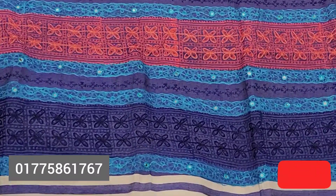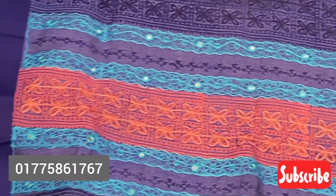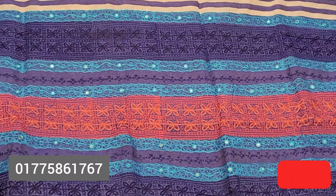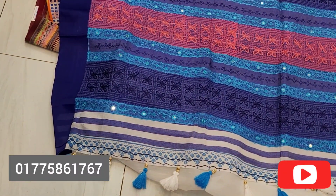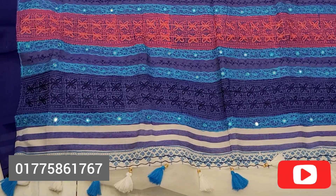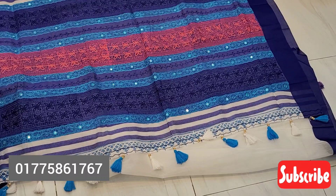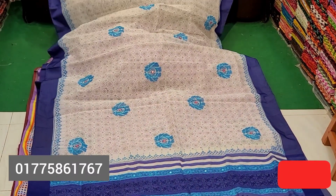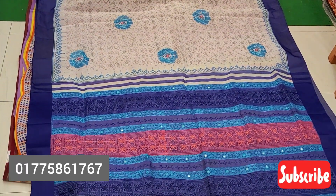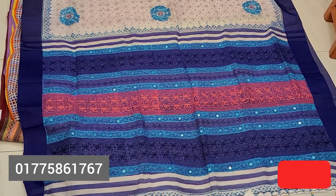I'm going to zoom in. This is a beautiful color. I'm going to show you the tassel. The tassel is very beautiful. This is the same color. The tassel is very different.